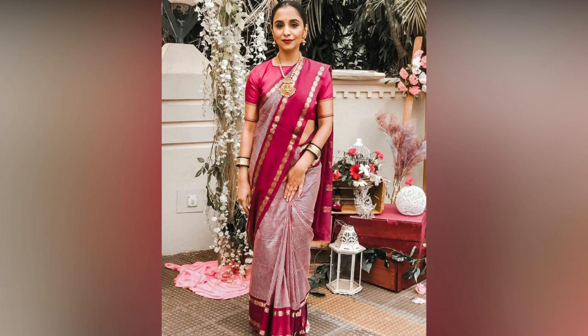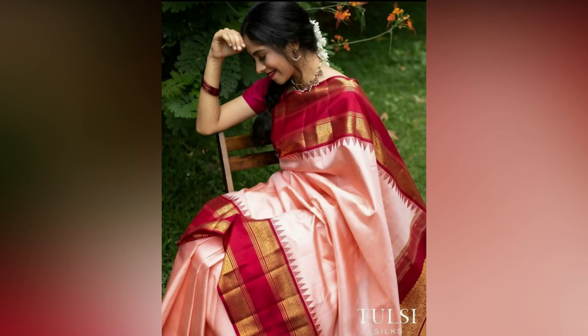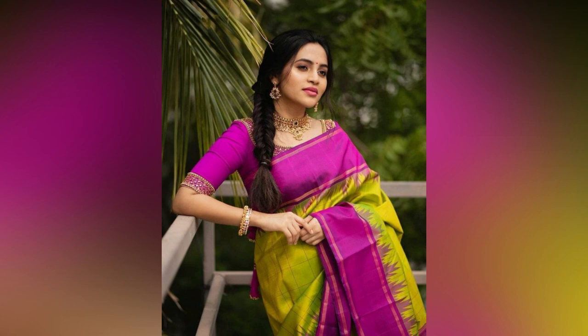Choosing the right blouse is crucial when styling silk saris. A well-fitted blouse can enhance the look of your attire by adding more definition to your figure. Accessorizing plays a significant role in elevating your style.